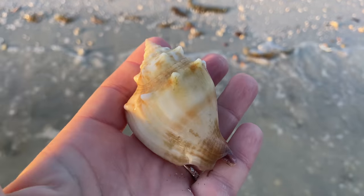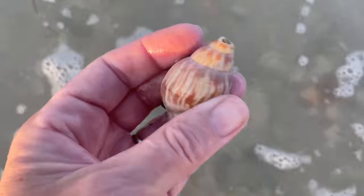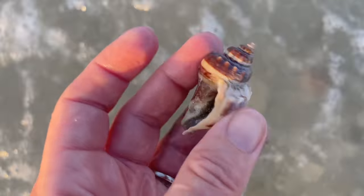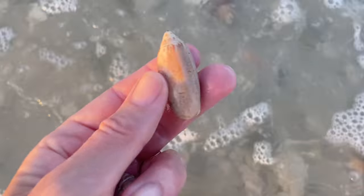That is a weird, discolored Florida fighting conch — see, there's a little purple on the inside. I'm probably going to keep that even though it looked pretty heavy. Another broken tulip. Another crown conch — I know there's a hole in it, but if you look at it from the other side, it's fine. So I'm probably going to keep that.